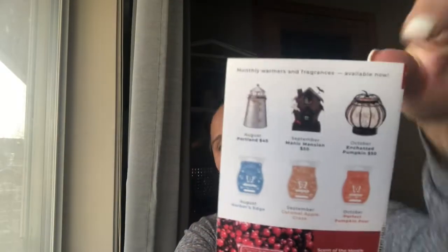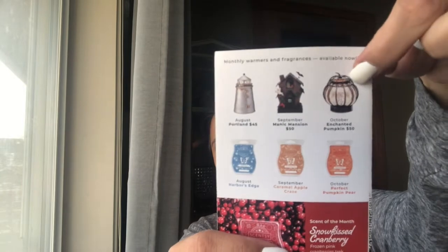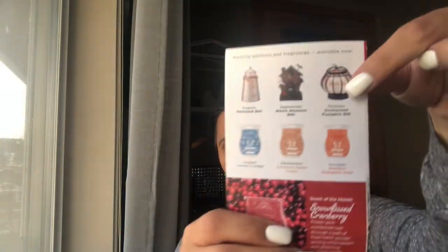Looking back at the past three months — August, September, October — these were the warmers of the month. The October warmer is currently on back order, it was very popular. The Snow Kissed Cranberry scent is described as frozen pink cranberries, a trek through fresh fallen powder among white balsam and glistening sugared woods. It smells really, really good — you can really smell the cranberry.